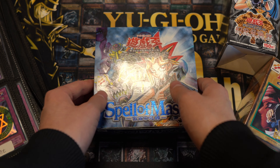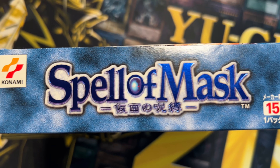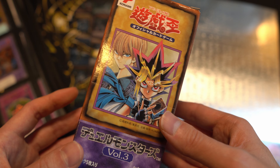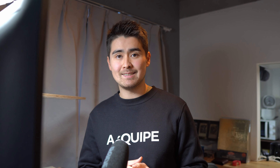SM51 is a set number and stands for the Japanese set Spell of Mask. This set was released in April 2001, which already makes it older than our very first TCG set, Legend of Blue Eyes White Dragon, which released in March 2002. Fun fact: the very first OCG booster box ever released in the Japanese OCG was Volume 1, released in February 1999.